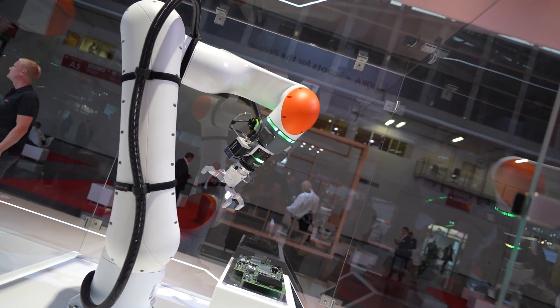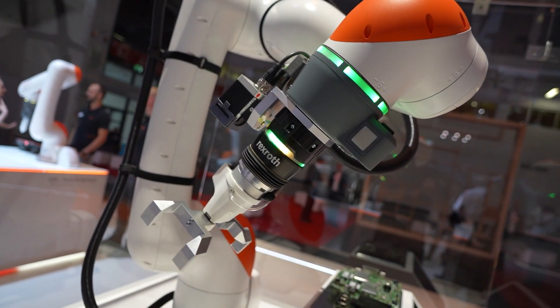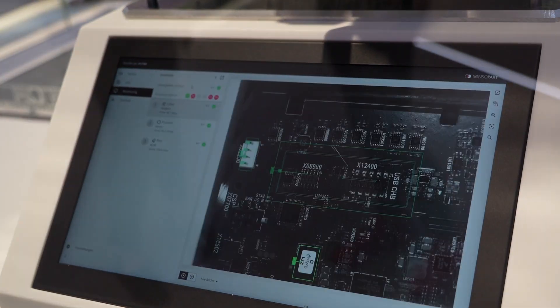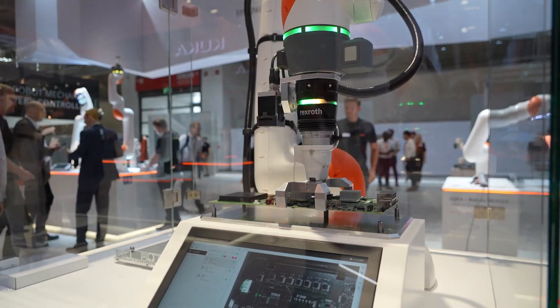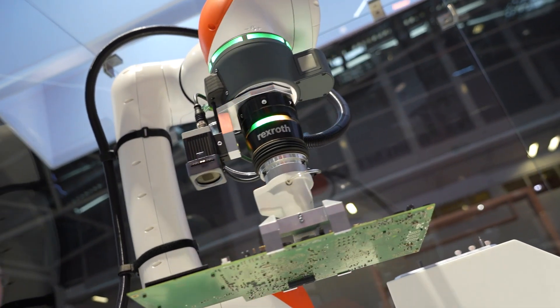Hi, my name is Marsha Marcus and I am the portfolio manager for the collaborative robots. What we have here today is our LBEZ 11 kg payload, which is one of the latest variants of our extension for the LBEZ family. It's very interesting and exciting — the LBEZ is currently assembling a PCB board with the aid of the Sensor Part vision system.